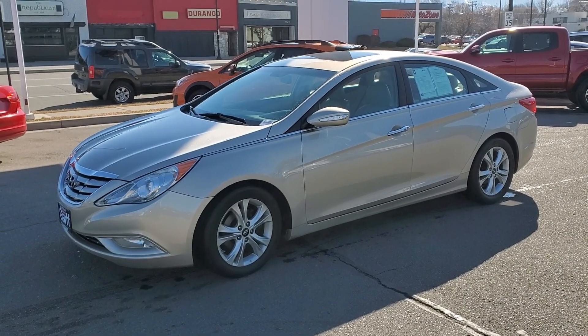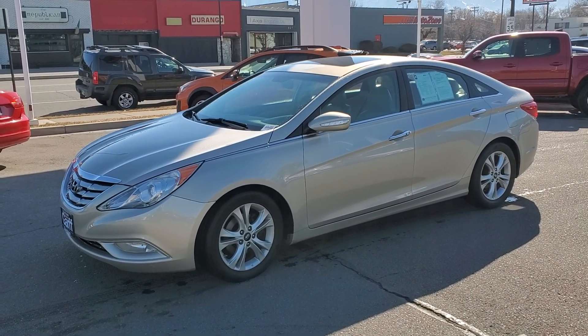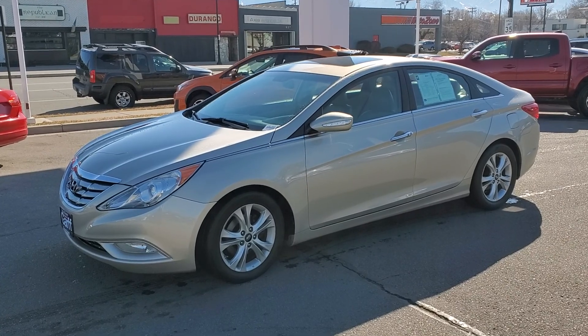Hey, this is Tony at Ken Garff Honda Downtown. Mark asked me to make you a video on this 2011 Hyundai Sonata, so let's get to it.